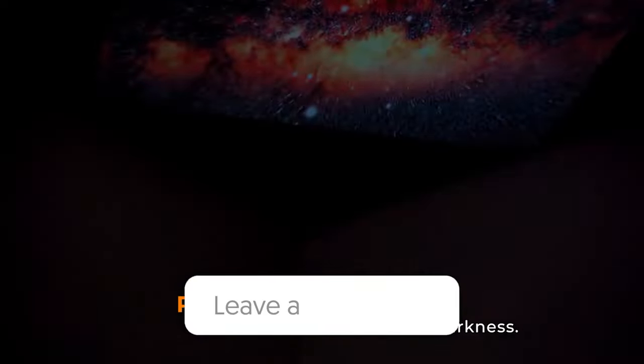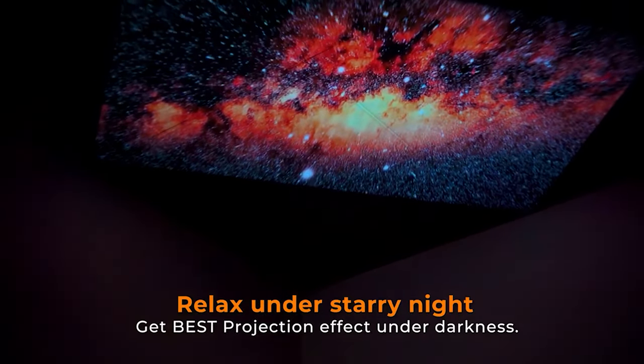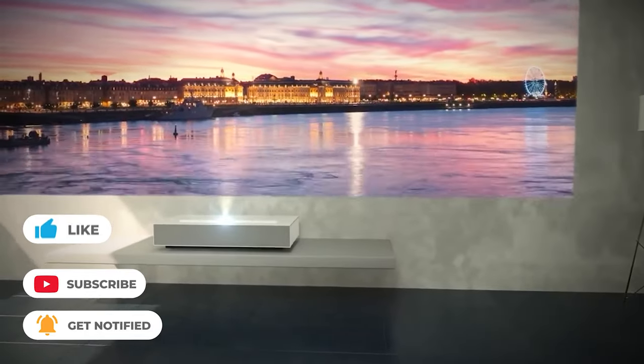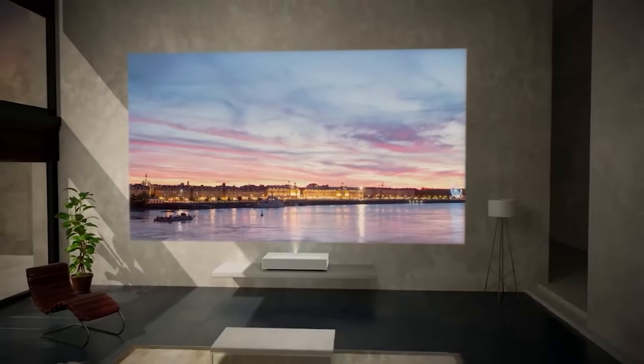Let us know in the comments which model works best for you and why. Thank you for watching. If you found this video helpful, give a huge thumbs up and stay tuned for upcoming videos by subscribing to our channel. Hope to see you in the next video — till next time, see you guys later.